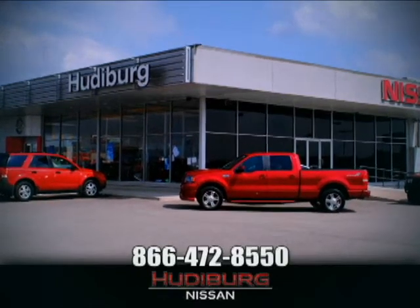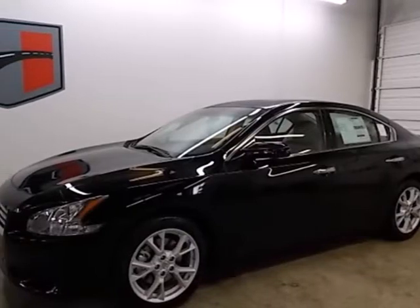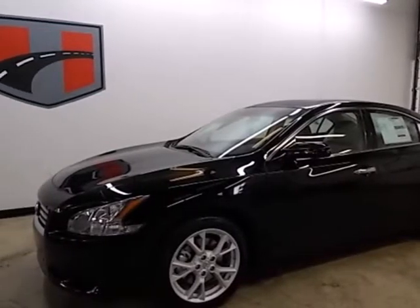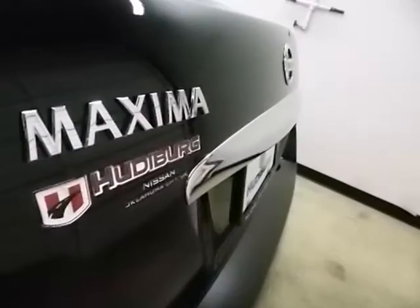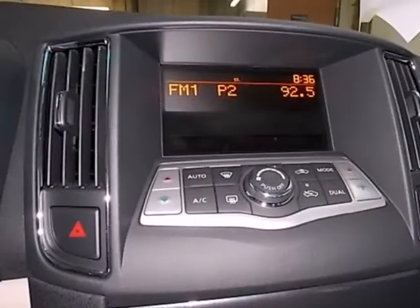At Hütteberg Nissan, we'll give you more! It's a 2013 Nissan Maxima. Refinement and style define a flagship sedan, and this Maxima embodies that definition.